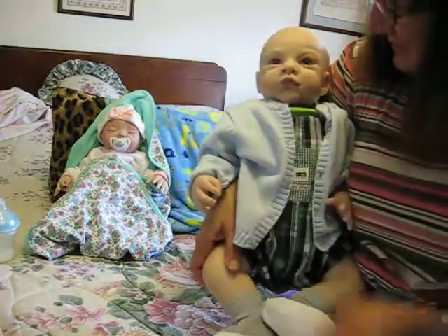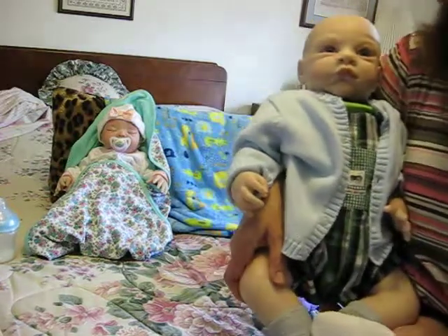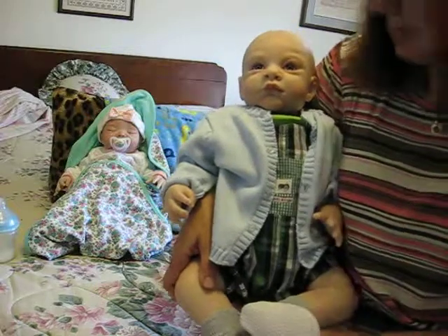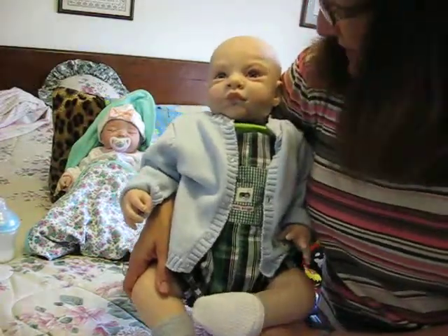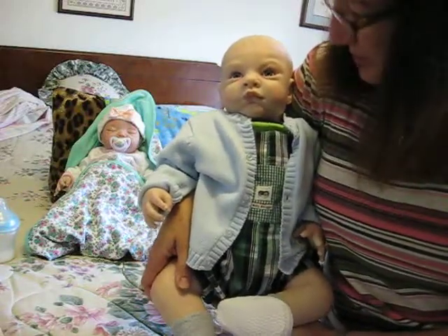So he's about six months, six to nine months, and he loves playing. I've got a Noah's Ark and some little toys that he's going to be playing with while I read a story. He says he wants to play right now — that's what he wants to do.